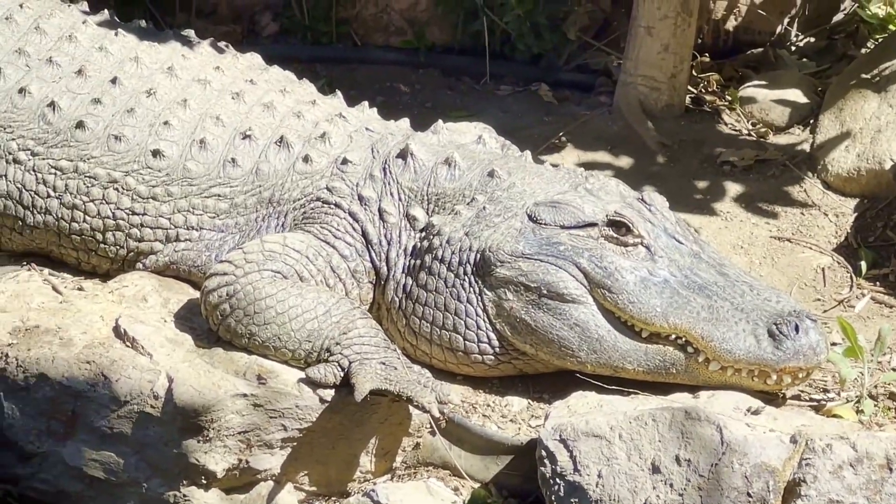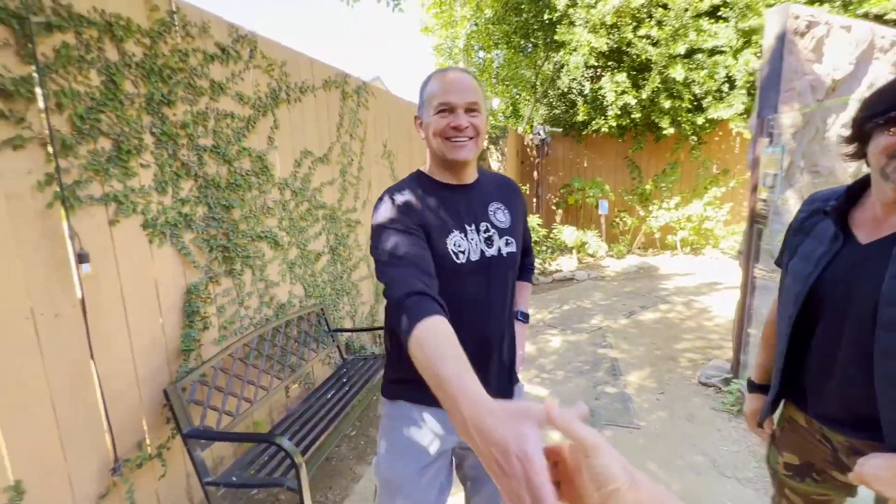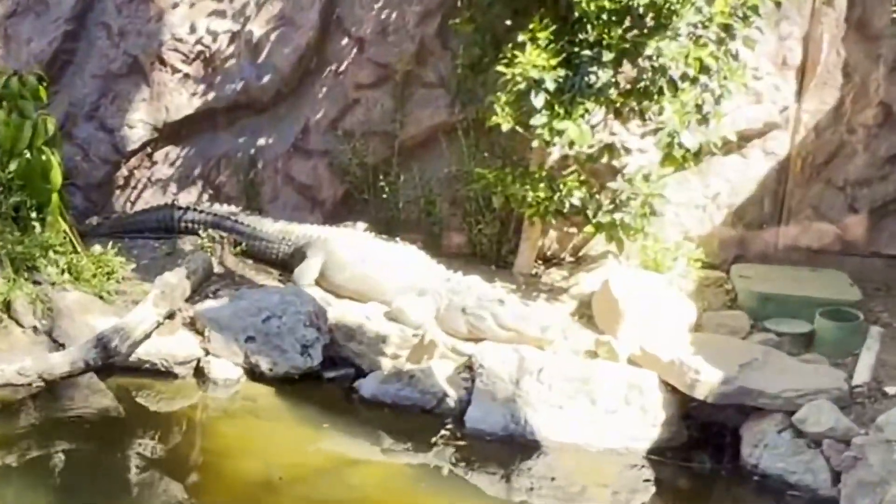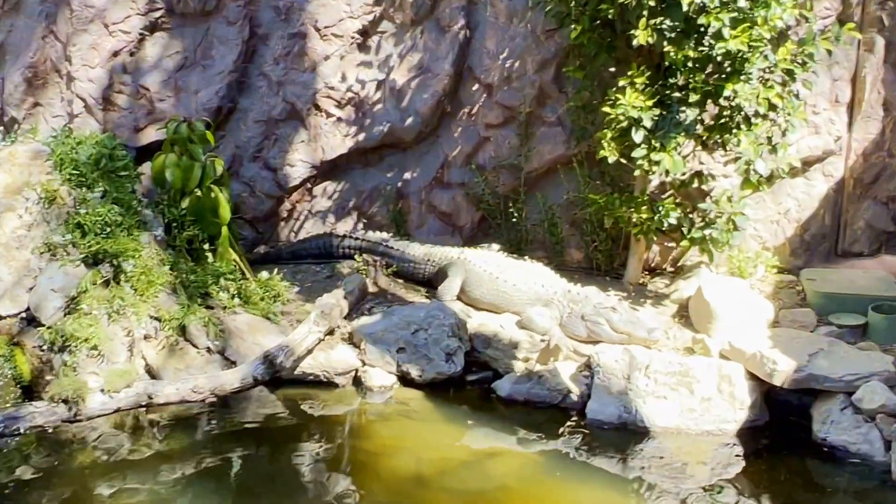Wow, that is a big gator — he's just repositioning himself. He looks like he's smiling! I met David, the owner. He hired Steve and says they're really fortunate to have found him. We learned that Fluffy was actually someone's pet — alligators are one of the more commonly kept exotic reptiles — but that's a big alligator. David has had her for a long time, since she was very small.